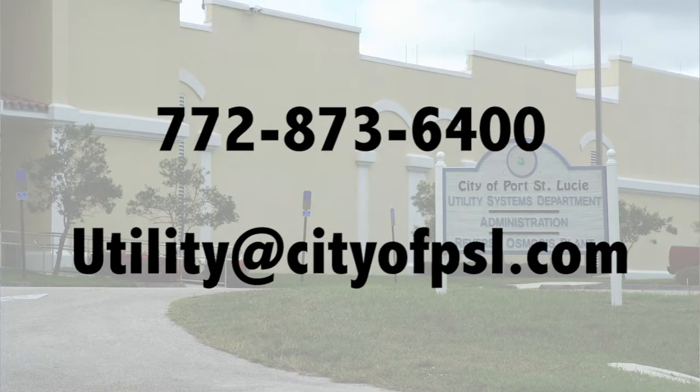If you need more information about utility systems — whether it's customer service or utility engineering, anything utility related — you can call our main number: 772-873-6400.